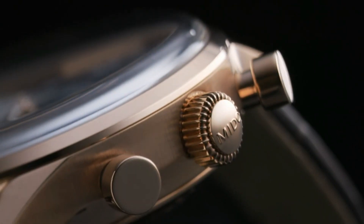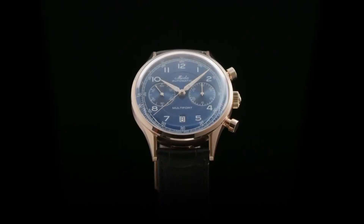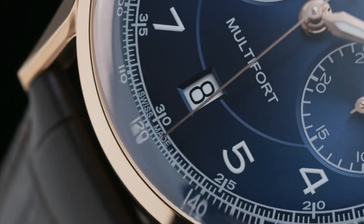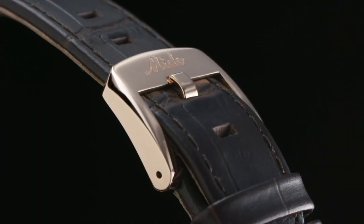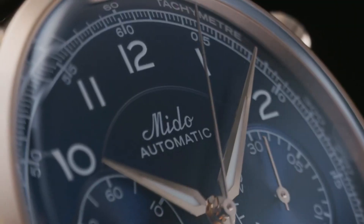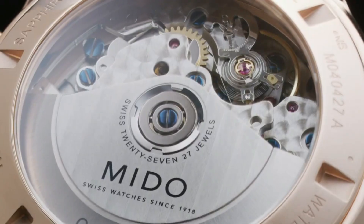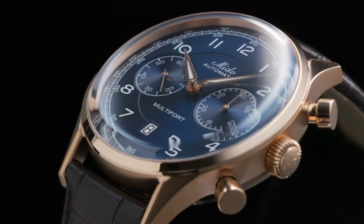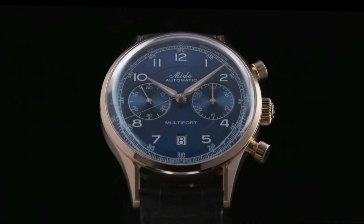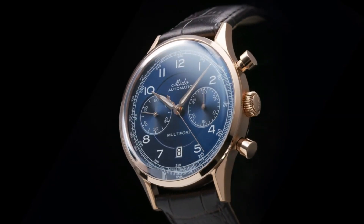Dial: dome dial, fine sunray brushed pattern in blue, black, or silver. Arabic numerals on hour chapter ring, tachymeter scale on periphery, snailed sub-counters, faceted diamond-cut hour and minute hands with white Super-LumiNova. Movement: automatic chronograph, cam-operated, 30mm x 7.9mm, 27 jewels, 28,800 vph, 60-hour power reserve. Functions: hours, minutes, small seconds, date, chronograph with 30-minute counter. Strap: rolled-edges crocodile-look leather with polished stainless steel pin buckle.